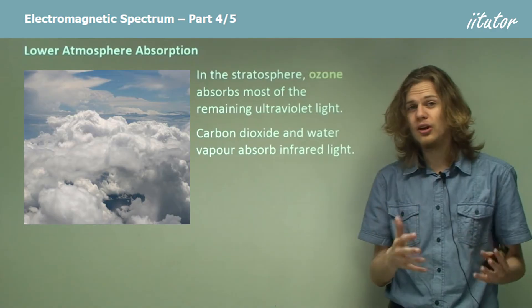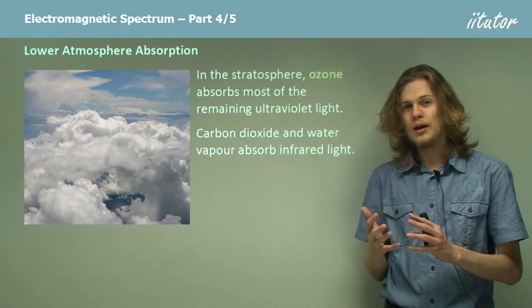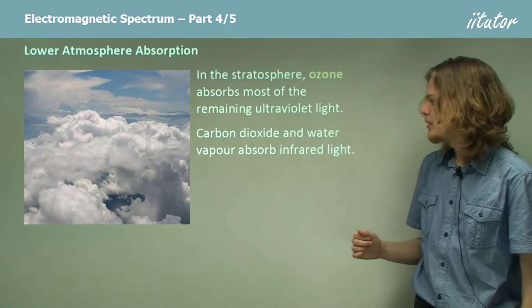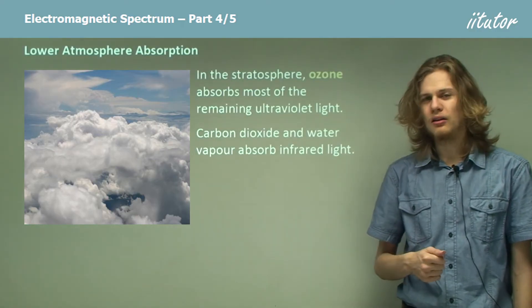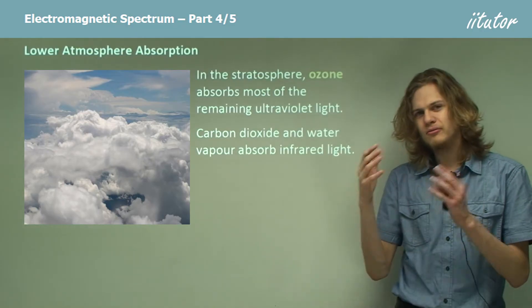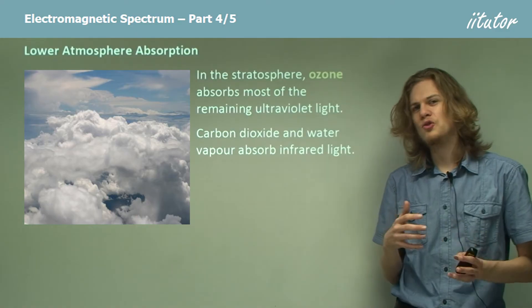The carbon dioxide in the air, as well as the water vapor — which is responsible for the formation of clouds — are able to absorb infrared light. So infrared light doesn't reach the ground quite as much as the remaining wavelengths.